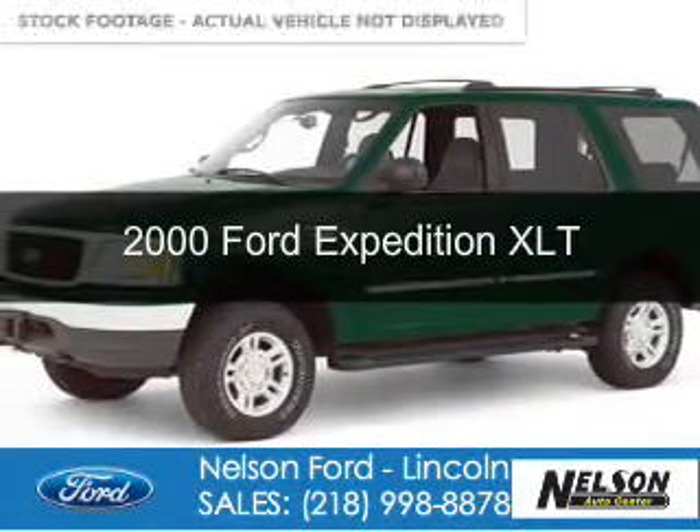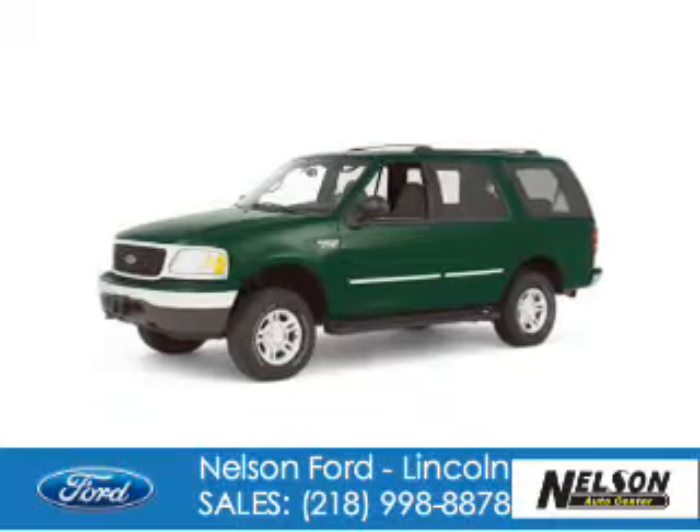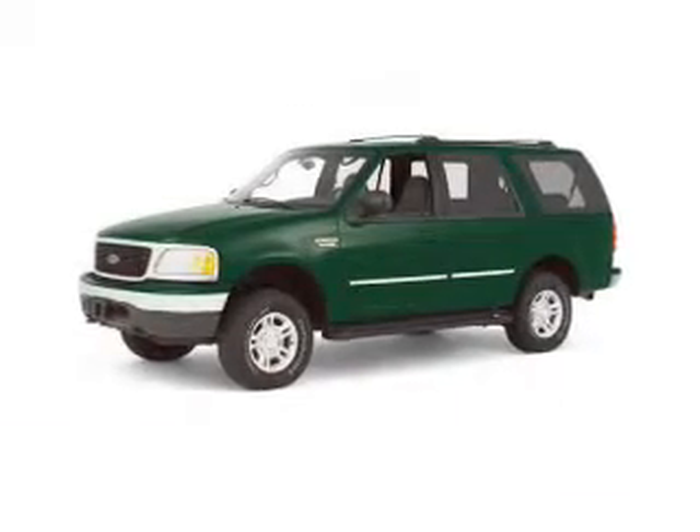This could be the vehicle you're looking for. Powered by 4-wheel drive, a 5.4-liter, 8-cylinder engine, and a 4-speed automatic transmission.